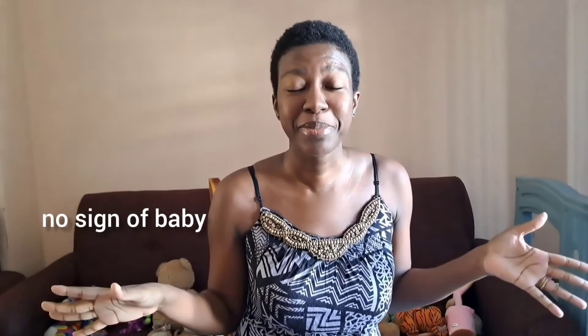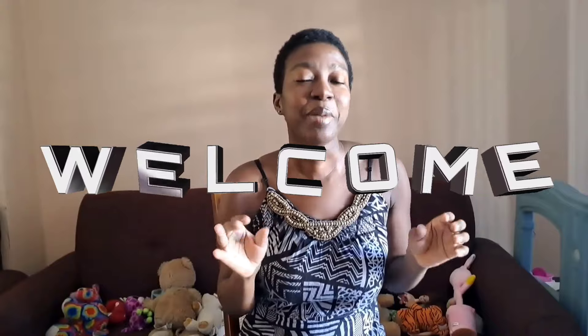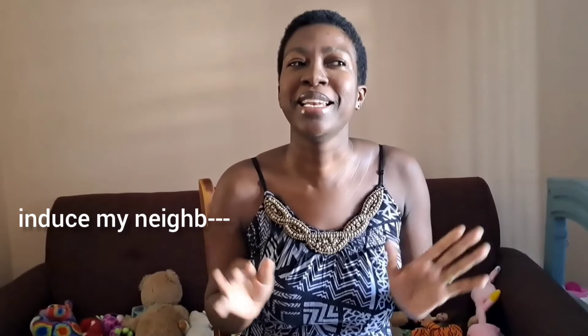Your due date is almost here. No sign of baby. Your due date has come. No sign of baby. Your due date has passed. Still no sign of baby. That is exactly what happened to me. I'm going to share with you five things I tried to induce my labor naturally.